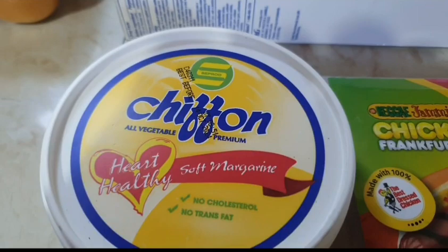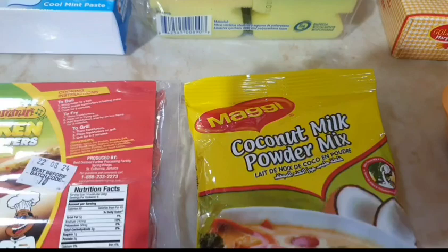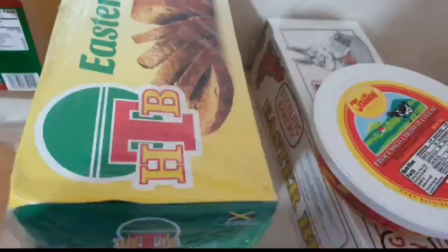I got a dozen eggs, a Chiffon soft margarine, some Reggae Jammin's chicken frankfurters, a pack of Maggi coconut milk powder, and some frozen mixed vegetables.